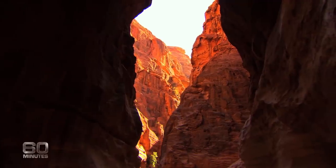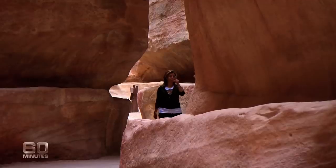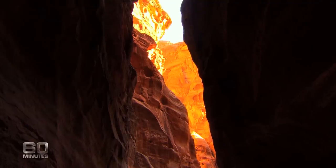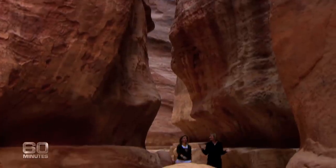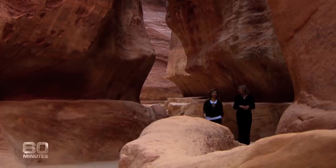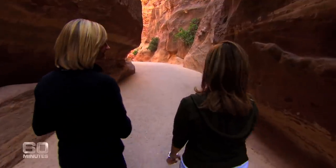Before anyone even sets foot in Petra, they have to navigate the Siq — an ominous and imposing kilometre-long chasm of rock which guards the entrance to this precious place. For years and years, nobody could get here. I'm privileged to have as my guide a member of Jordan's first family, Her Royal Highness Princess Dana Firas.